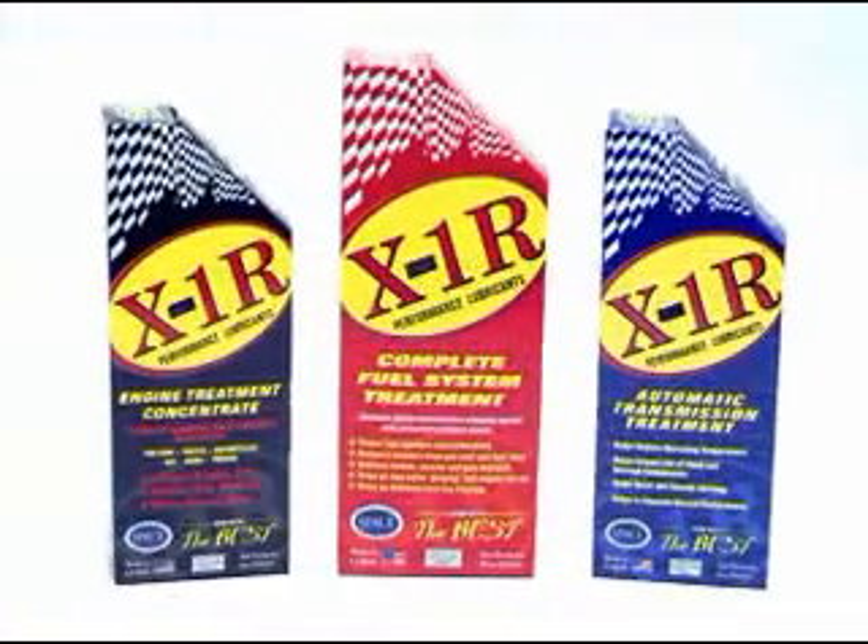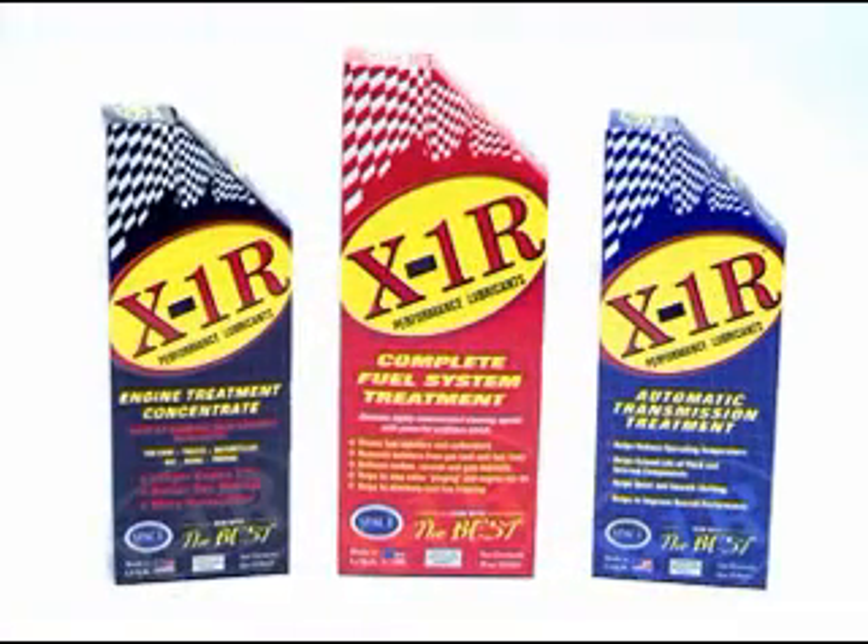X1R is a unique product that protects your entire vehicle. X1R treats your vehicle's engine, power steering, transmission, and differential for dramatic results.